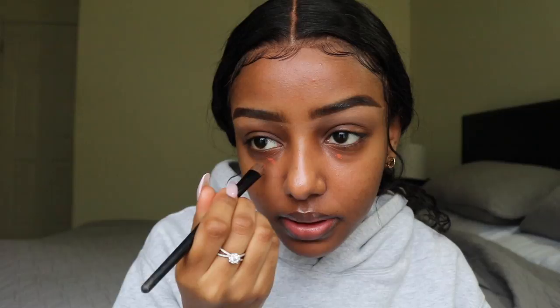Now the brows are done. I'm going to start by color correcting with the LA Girl orange concealer. I still color correct — I honestly see a difference when I do versus when I don't. Just a little bit makes a difference. I blend that out gently, just a light layer, and then I go in with Toffee — the LA Girl Pro Conceal again — wherever I applied the color corrector.